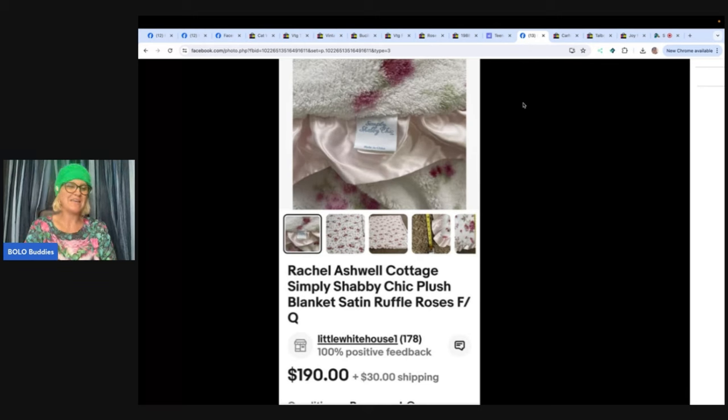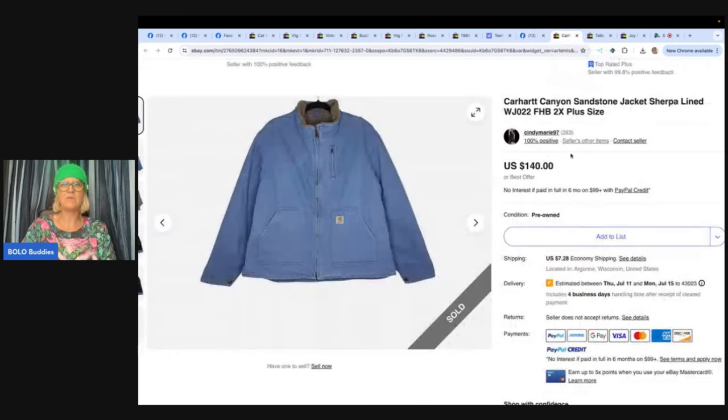This one says first time posting here — big fan of the YouTube channel. Got this blanket for free; brother was getting rid of a bunch of stuff. Highly sought after — buyer paid $190 plus shipping on eBay. It's a Rachel Ashwell Cottage Simply Shabby Chic plush blanket with satin ruffle roses. That is the brand Simply Shabby Chic — which may be why you can't use the phrase 'shabby chic' freely. $190 for that blanket — that's incredible.